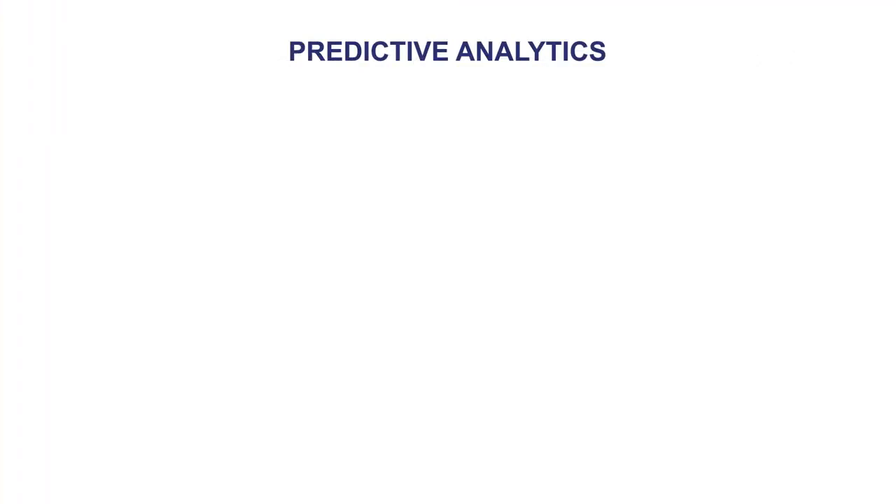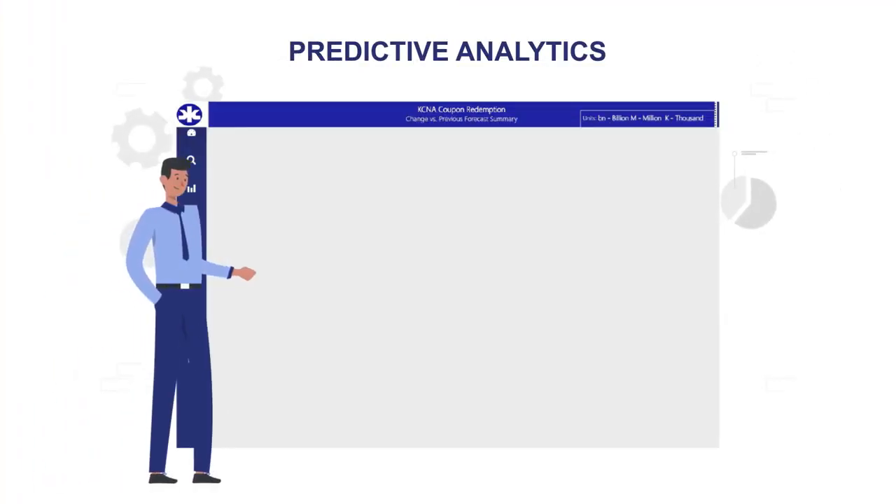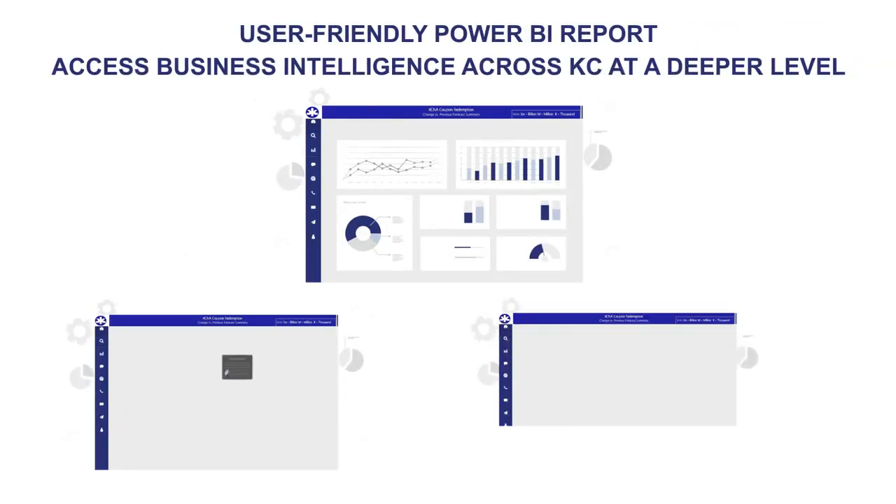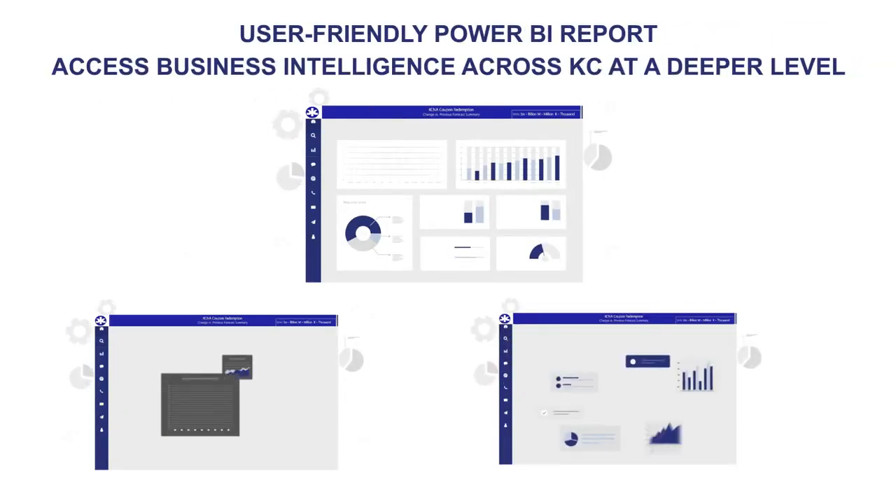It uses enhanced predictive analytics to forecast the expenditure on coupons and the potential ROI from coupon redemptions. The output is represented in a user-friendly, visually appealing Power BI report that provides business intelligence across KC sectors, brands, and distribution channels at a deeper level than ever before.